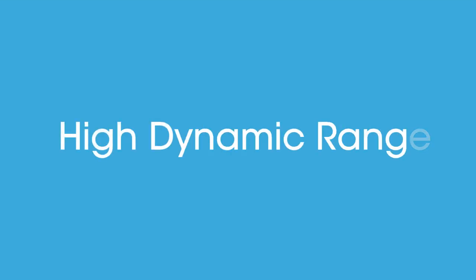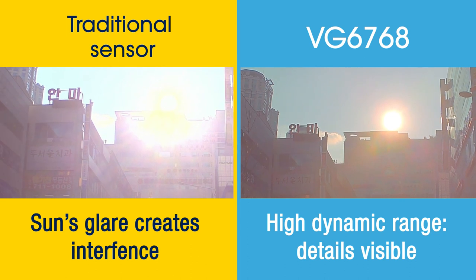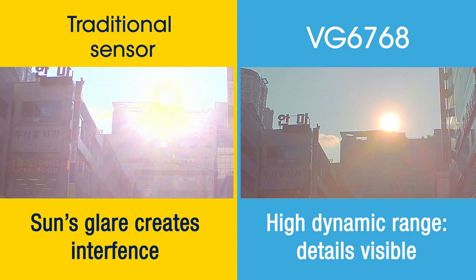The high dynamic range feature of ST sensors enables the viewer to see details as shown here in the highlighted areas as well as in the shadows. It prevents the sun's glare from interfering with the camera and enables it to reproduce the image very accurately.